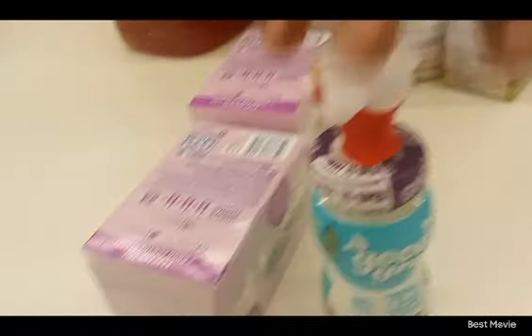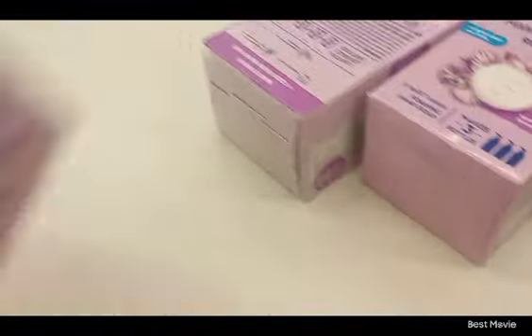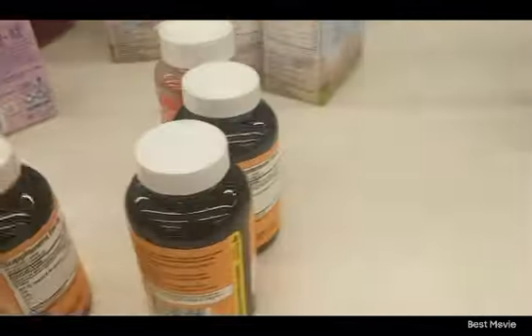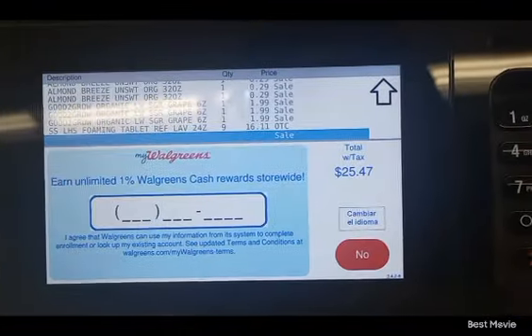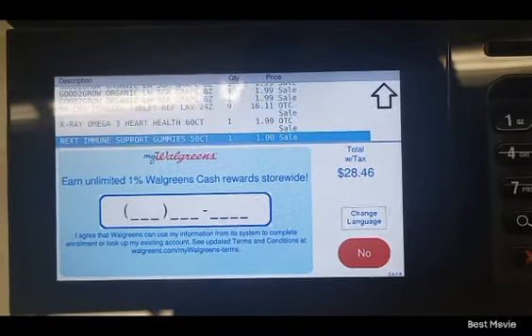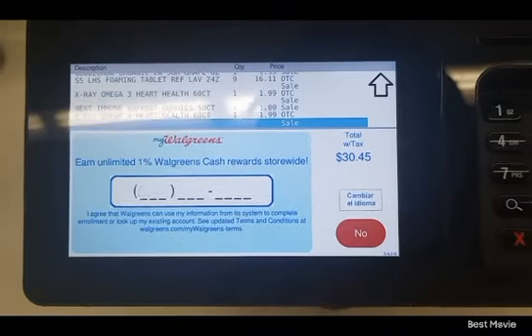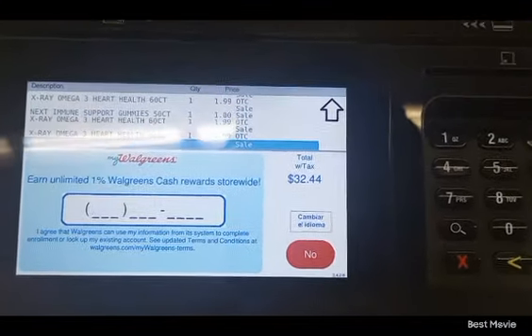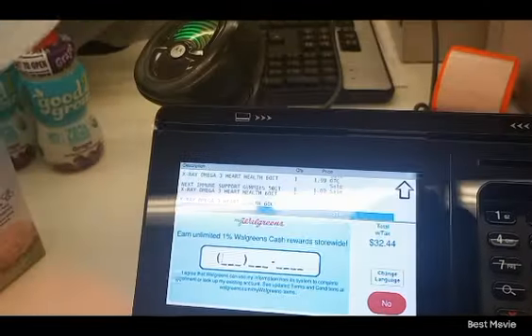Put your phone number in so you can see the prices. I can see them right there — those are the right prices but I'm going to put it in anyway. Something rang up for $16? Total of nine of these — oh okay, so nine total. I thought one thing rang up for $16. I guess I'll use this.